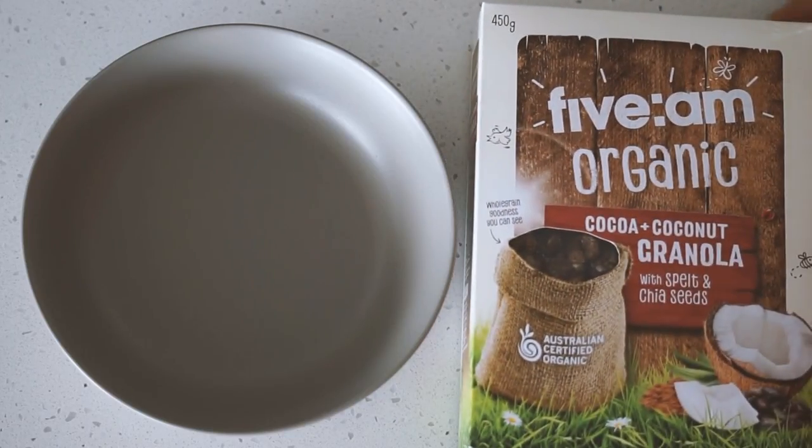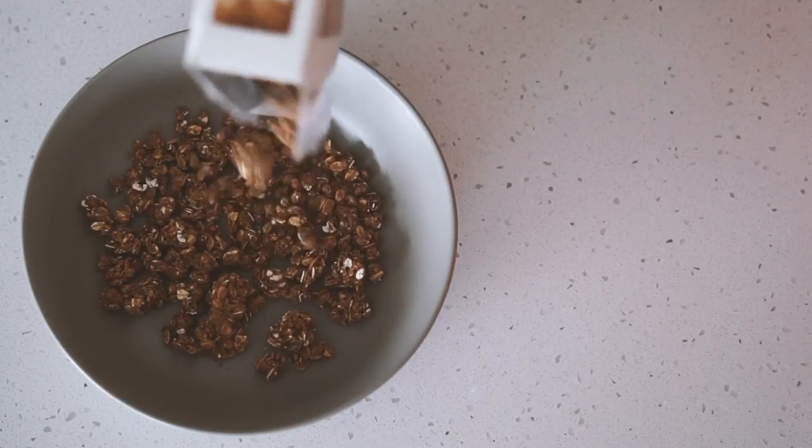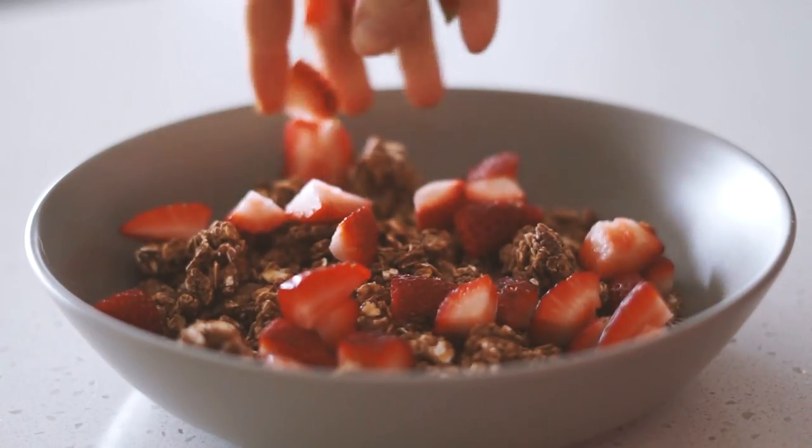Good morning, my beautiful friends, and welcome back to another what I eat in a day video. This morning for breakfast I'm starting with some cacao and coconut granola, as well as some fresh strawberries which I chopped up and served on top.